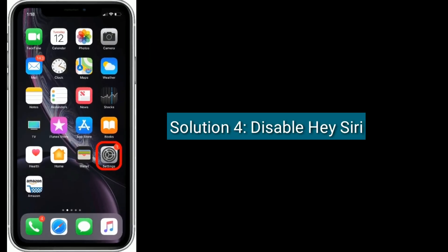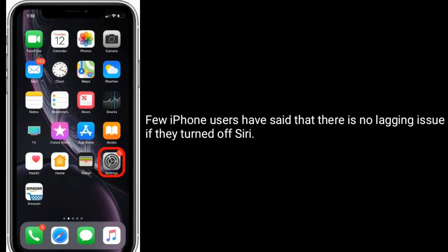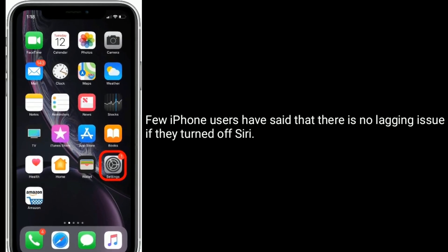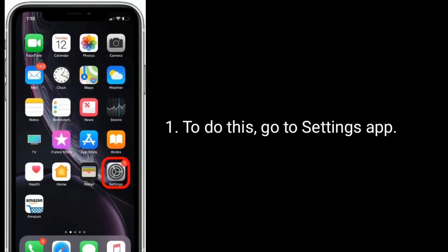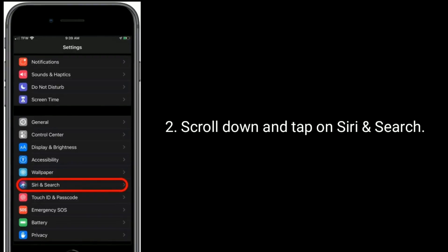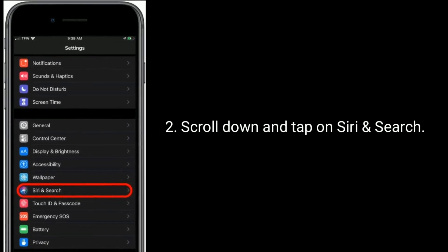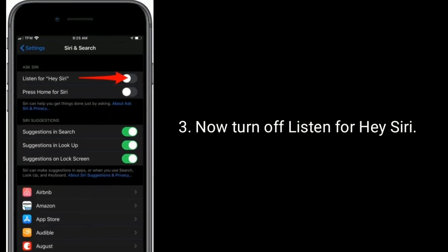Solution 4 is to disable Hey Siri. A few iPhone users have said that there is no lagging issue if they turned off Siri. To do this, go to the Settings app, scroll down and tap on Siri and Search, then turn off Listen for Hey Siri.